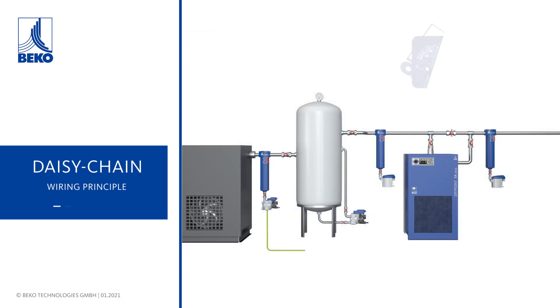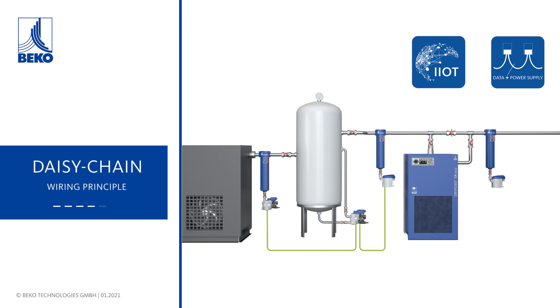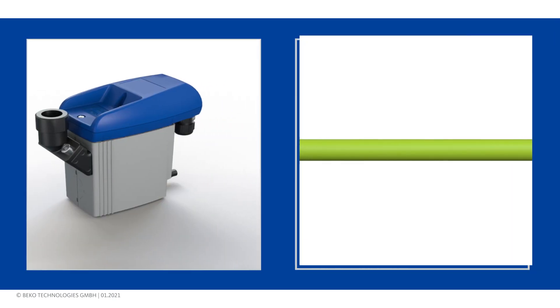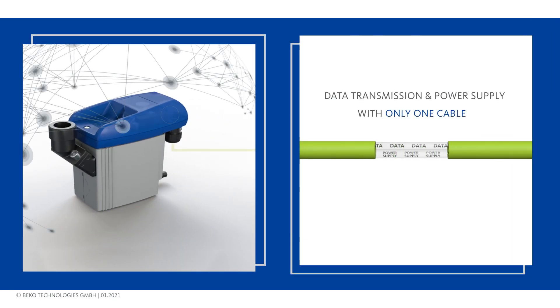The BekoMat i4.0 can be placed at various spots along the process chain. Each BekoMat collects its data, gives it into the bundled data stream and transfers it to the recipient. All information at a glance and transferred by only one cable for power and data.